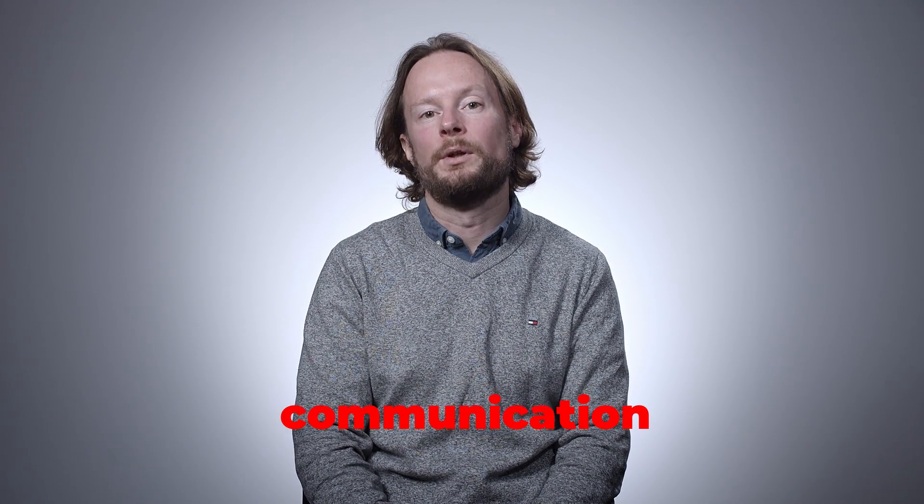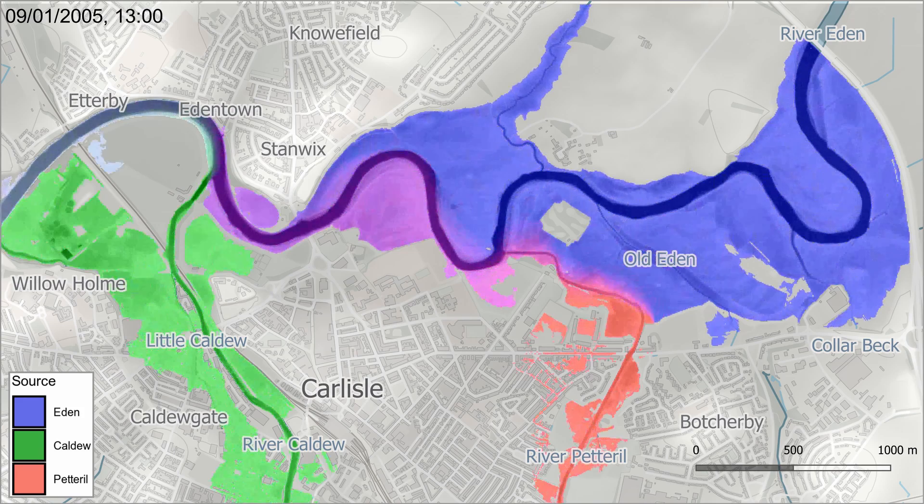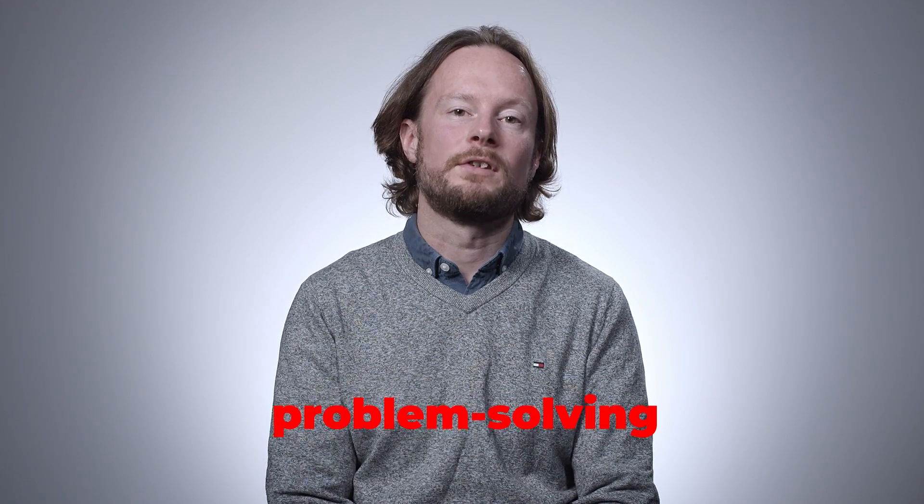Alongside the technical skills you will develop during the program, you'll also develop skills in good communications — communicating the outputs of your analysis through either maps or presentations. You will also gain skills in problem-solving: how to address a particular problem, how to go about it, and what's the logic flow through a problem to solve it in an efficient, robust way.